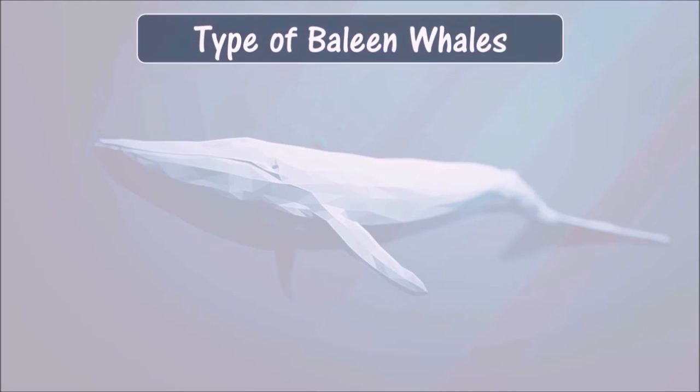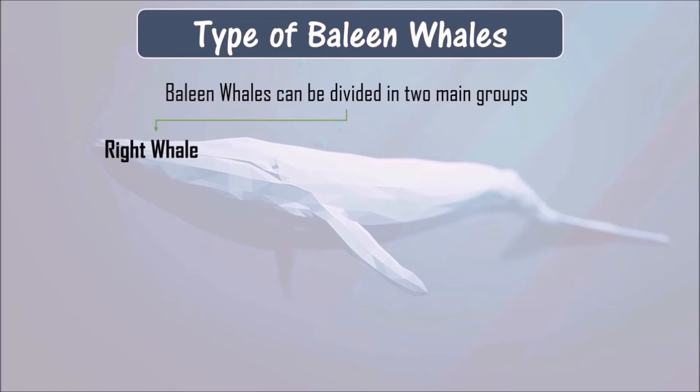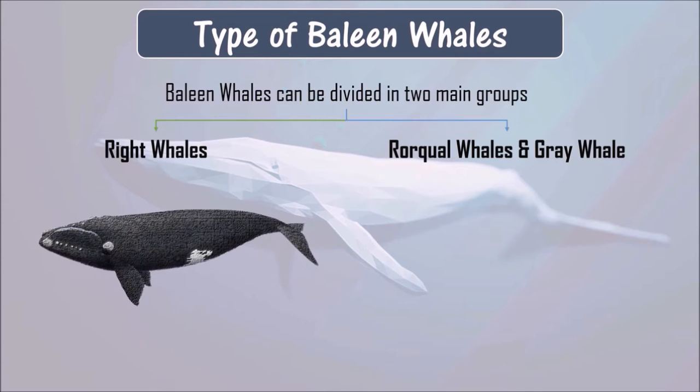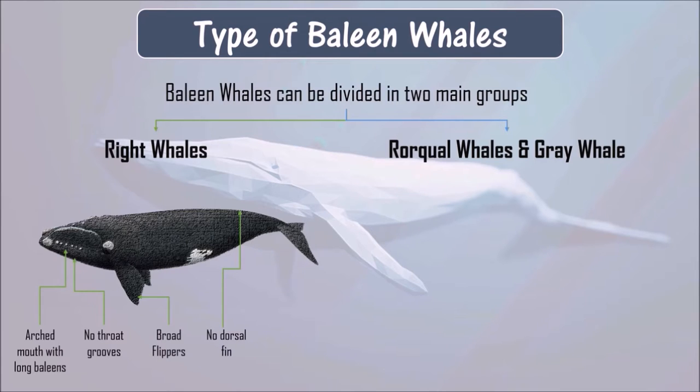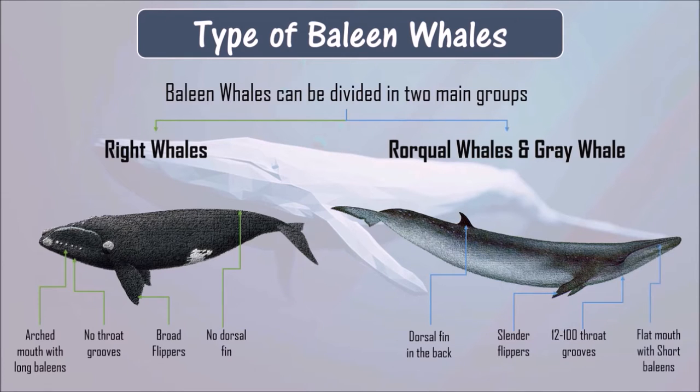Types of baleen whales. Baleen whales can be divided into two main groups: right whales, rorqual whales, and gray whale. Right whales have an arched mouth with long baleens, no throat grooves, broad flippers, and no dorsal fin. Rorquals have a dorsal fin in the back, slender flippers, 12 to 100 throat grooves, and a flat mouth with short baleens.